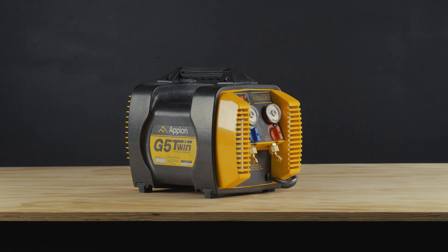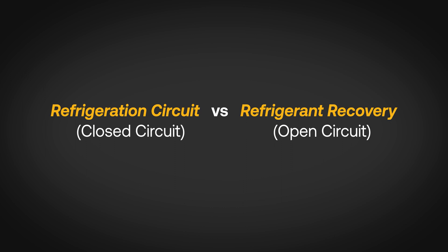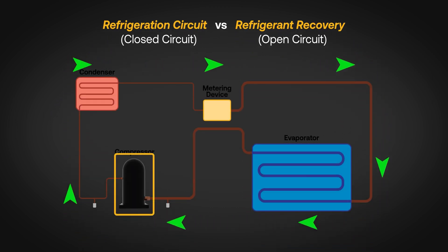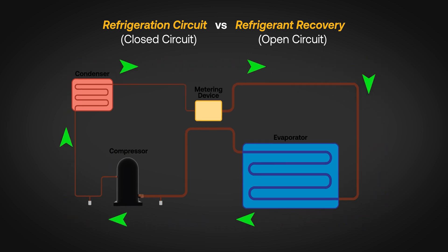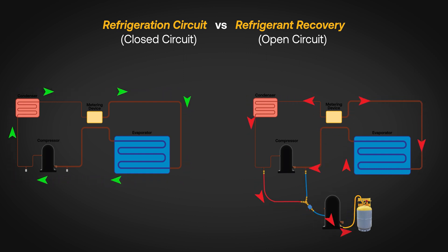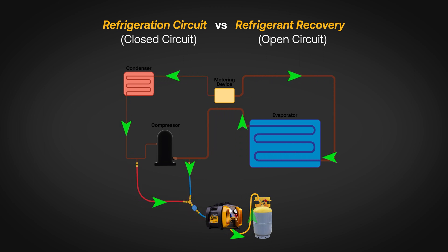The success of the machine is due to its ground-up design. It's important to first understand the differences between a refrigeration circuit and the process of refrigerant recovery. Manufacturers commonly try to rework conventional refrigeration compressors designed to work in a closed-loop system to perform instead in an open circuit. The Appion G5 Twin is engineered specifically to recover refrigerant in an open circuit where the conventional lubrication methods no longer apply.